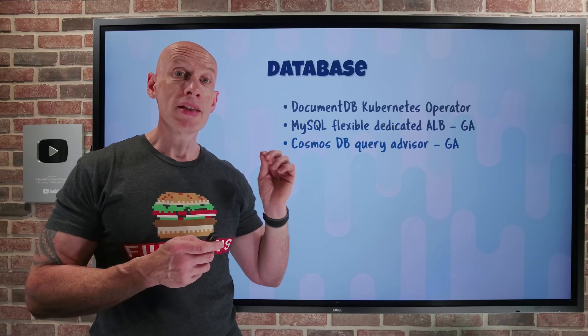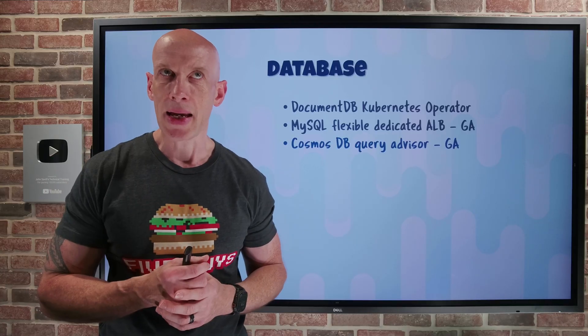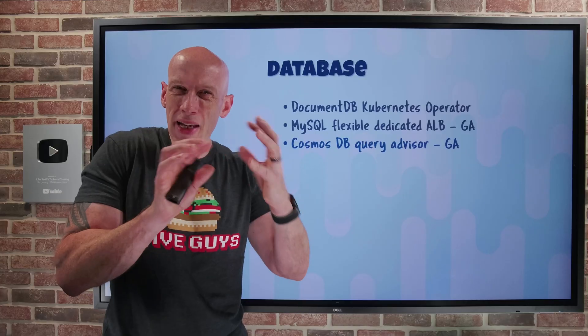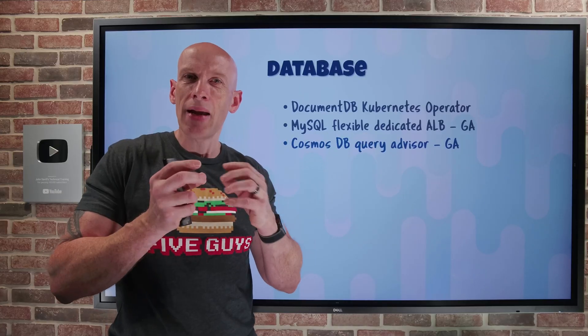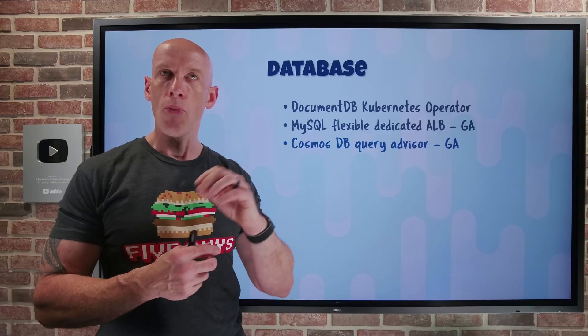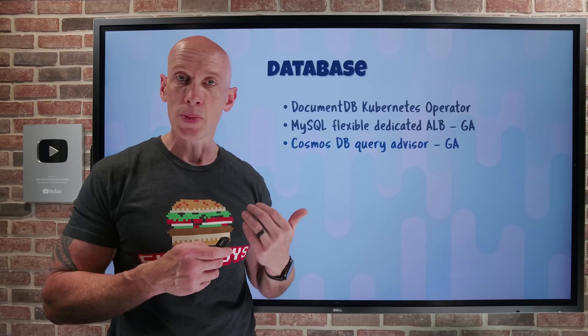Cosmos DB for NoSQL now has a query advisor as part of the .NET SDK. This helps you optimize your queries to make them more efficient. Since Cosmos DB uses request units (RUs) that drive cost, this query advisor helps you reduce RU consumption and therefore reduce your costs.